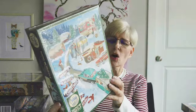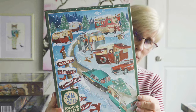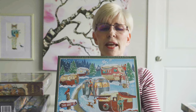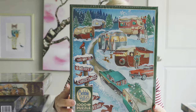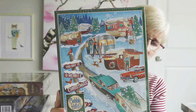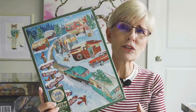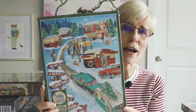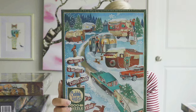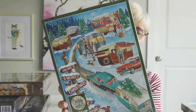This next one is called Campers, and it is by the brand Cobble Hill. The artist's name is Diane Dempsey and I love her retro style of artwork. She actually has several Christmas puzzles in this kind of style — very retro — and I'm slowly acquiring them. So I got this one; I'll be putting it together during the month of December. Can't wait.